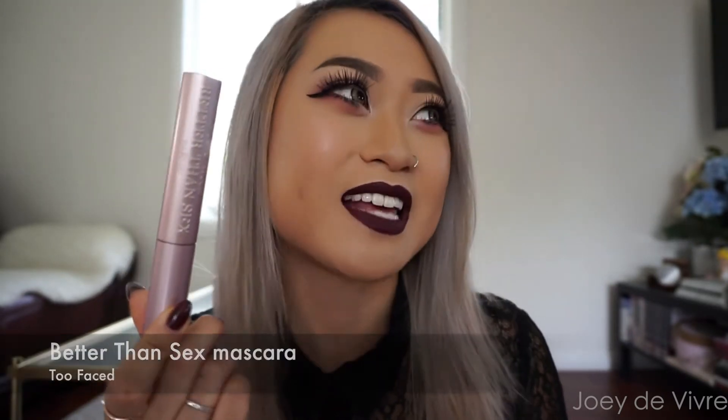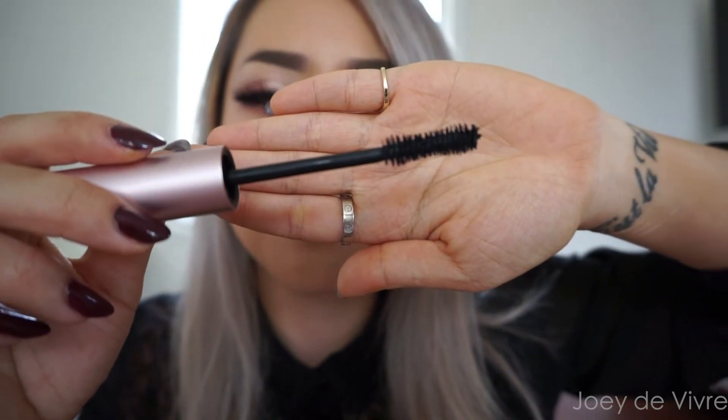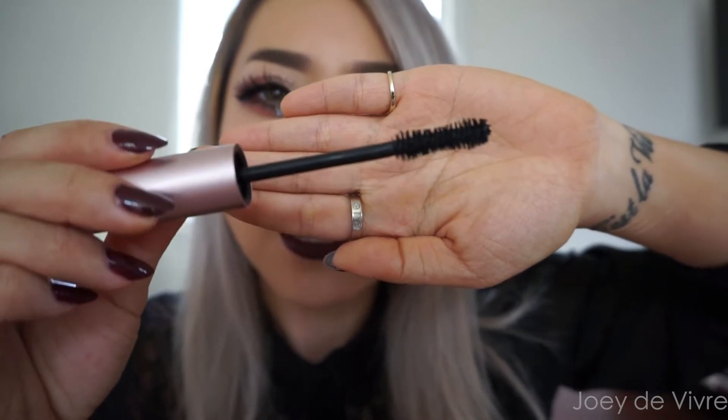So the next two products I want to show you guys are both from Too Faced — I love this brand so much. Starting off with the Better Than Sex Mascara. The name is a bit funny and crazy, but I just love the packaging so much — it's a beautiful soft metallic pink. Let me show you how the brush looks. The brush wand is not what I normally go for — it's a bit more fat, a bit more thicker than usual. But because everyone just kept raving about it I thought I'd give it a go. And ever since I tried it I really like it. A good thing about this mascara is that it doesn't give me that very clumpy lash look, which I'm afraid of — it actually separates my lashes really nicely.